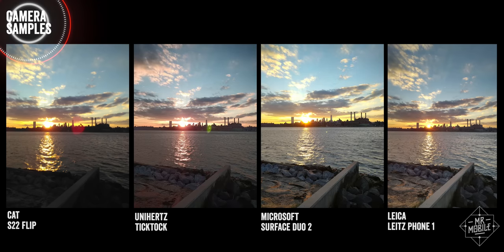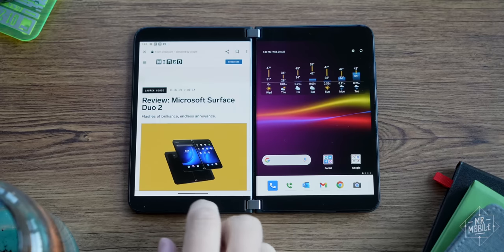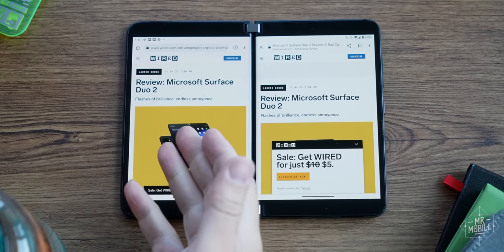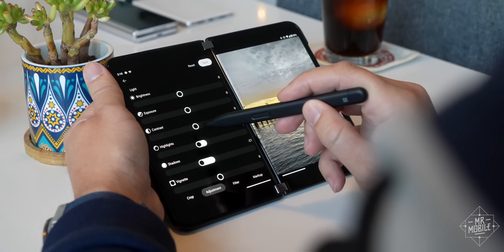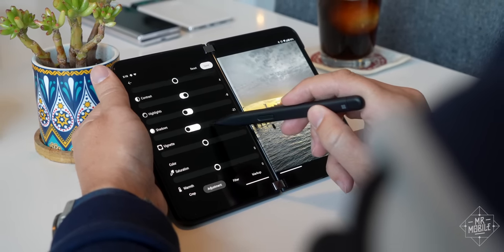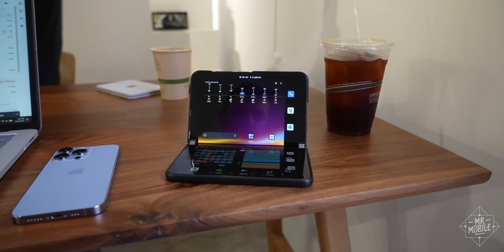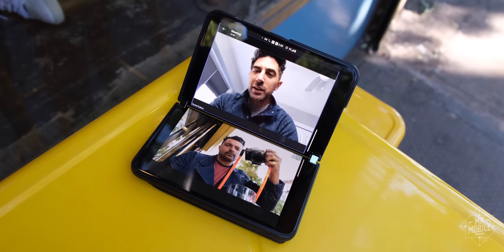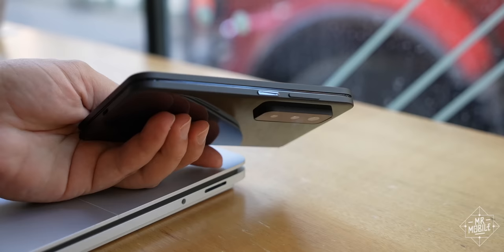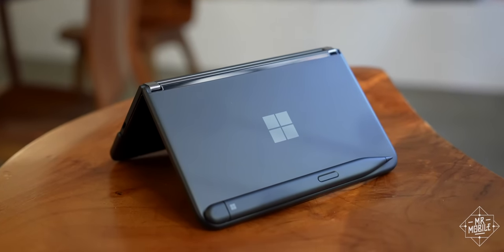Look, the cameras still aren't very good, and the phone is still more prone to odd behavior than it should be for $1,500. But at least now it behaves well enough that I'm not constantly being distracted from Microsoft's vision for a dual-screen device — a foldable, but not. A smartphone, but not. One more update like that, a little more camera tuning, and by the time this thing comes down to a thousand bucks, I might actually be ready to recommend it.